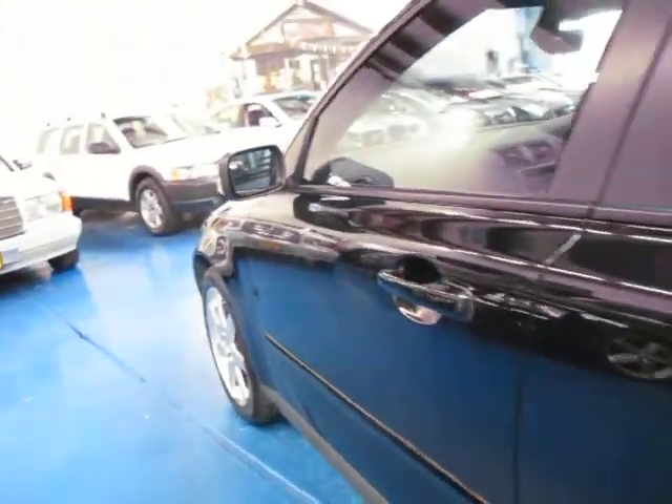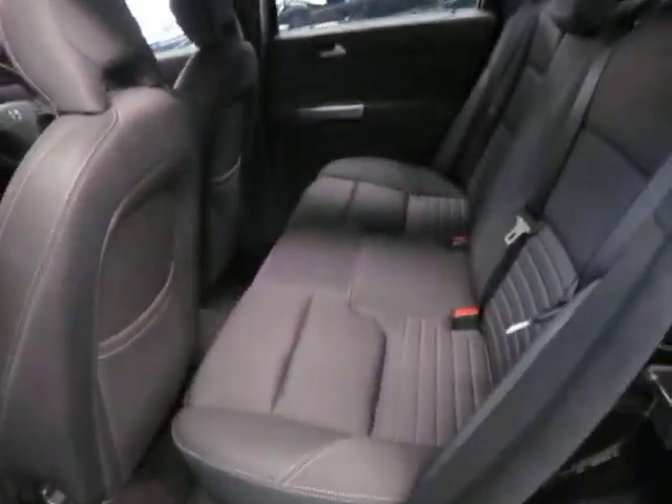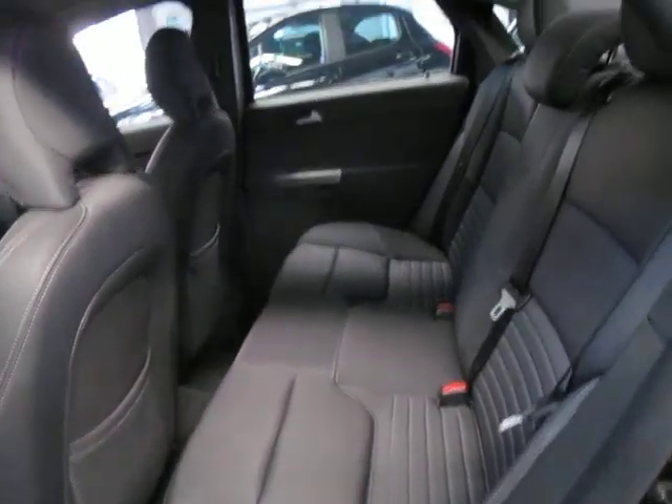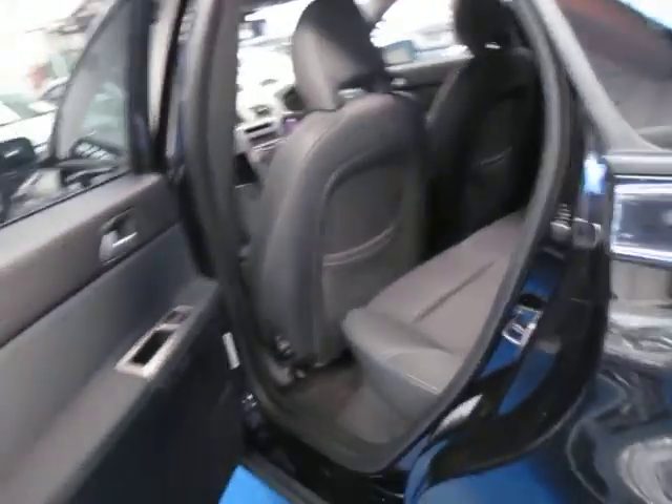A lot of cars, even at only five years of age, people tend to lose their spare keys and things, but they're all there and they're remotes. The interior is in very, very good condition — it's travelled just over 70,000 km, so you'd expect it to be in good condition.